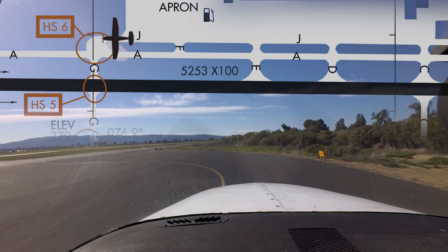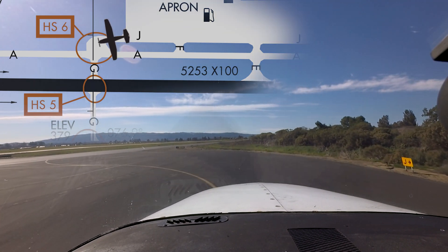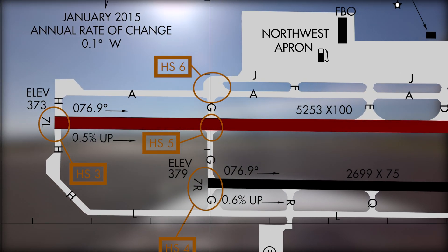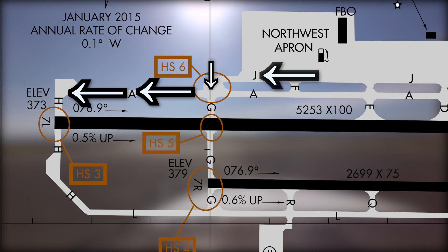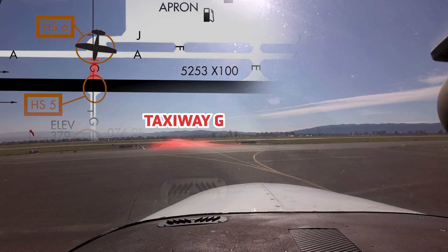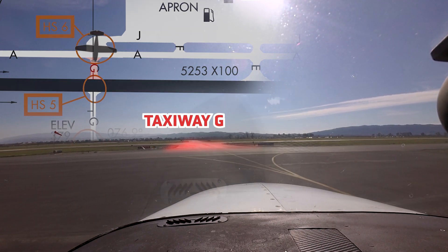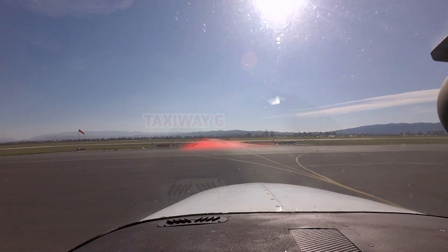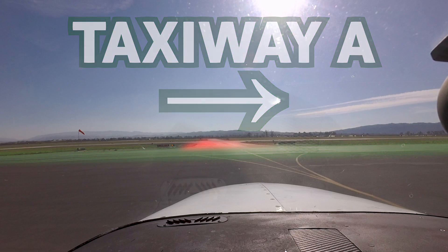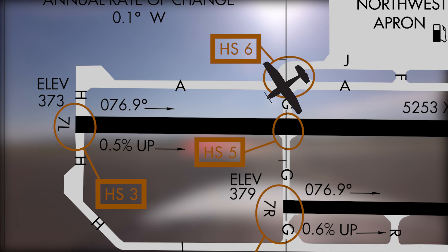Pilots need to be sure of their position and the route they have been instructed to take. Aircraft cleared to runway 7L, taxi via Juliet, Gulf, Alpha, sometimes mistake the intersection of runway 7L and taxiway Gulf as the end of the runway. This has led to runway incursions with traffic on 25R. Being aware of your exact position and routing will go a long way in eliminating this error.